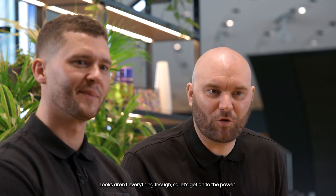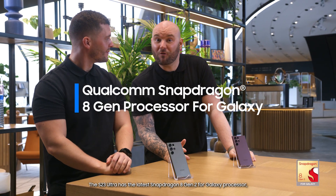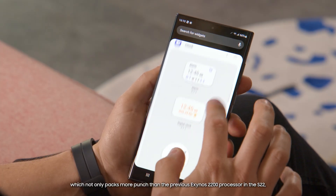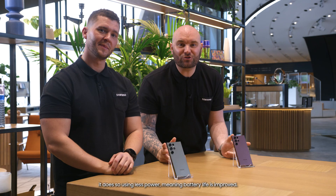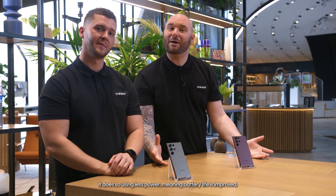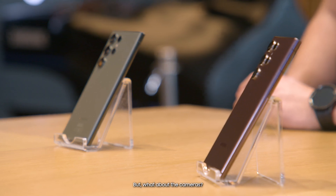Looks aren't everything though, so let's get on to the power. The S23 Ultra has the latest Snapdragon 8 Gen 2 for Galaxy processor, which not only packs more punch than the previous Exynos 2200 processor in the S22, it does so using less power, meaning battery life is improved. Another win for the S23 Ultra then, but what about the cameras?